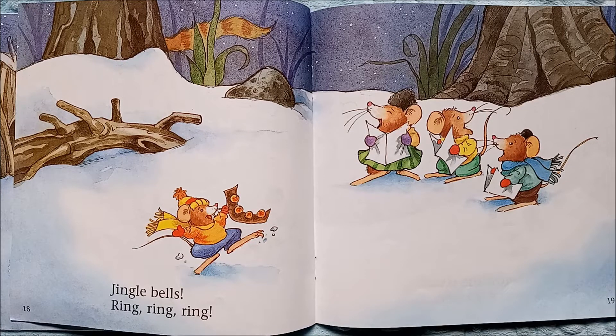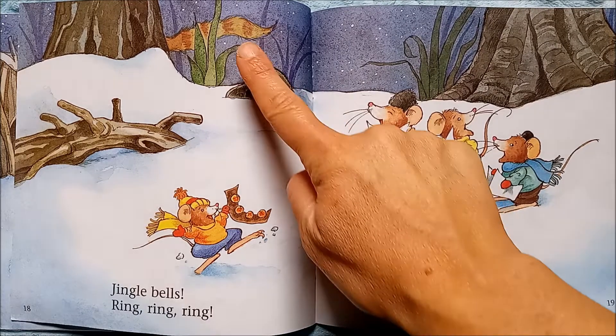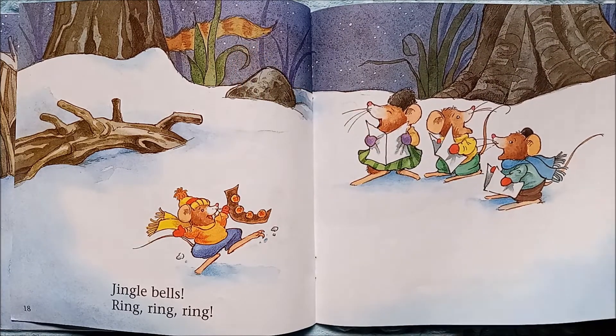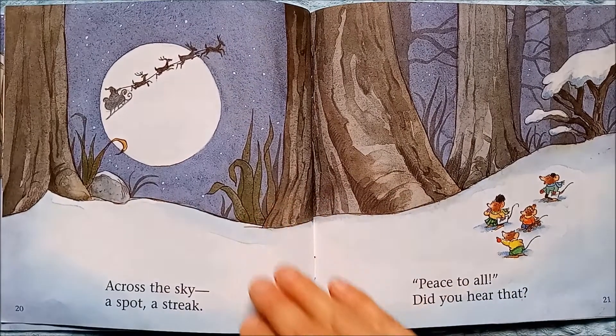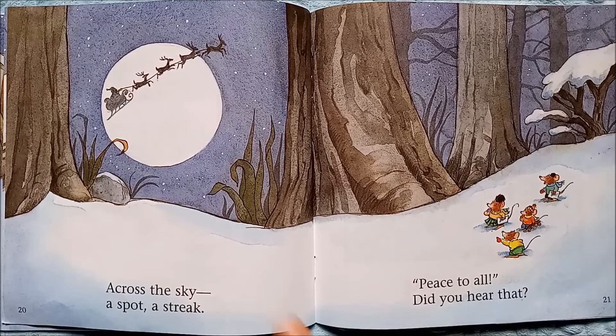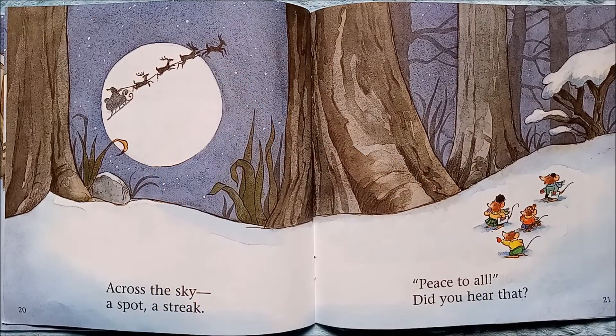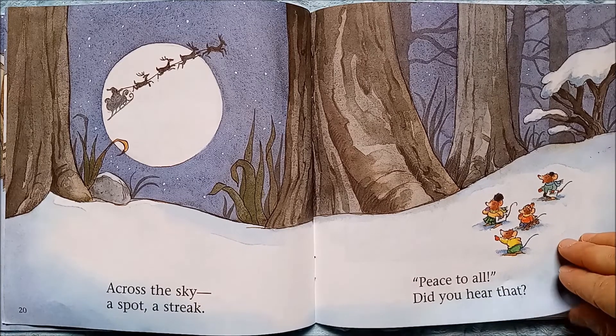Jingle bells — ring, ring, ring. And now what do you see behind the tree? The cat's tail! Why is that cat there? Across the sky — a spot, a streak. What's going across the sky? It's Santa and his reindeer! Peace to all — did you hear that? They heard Santa.